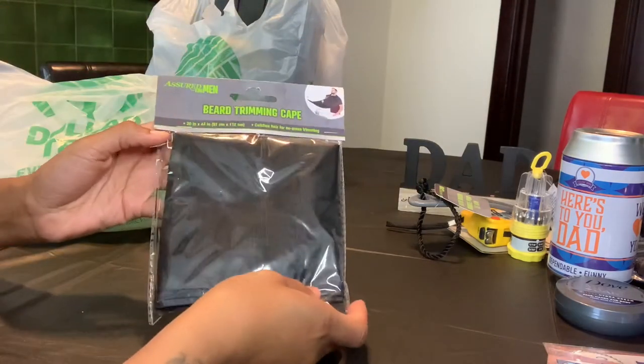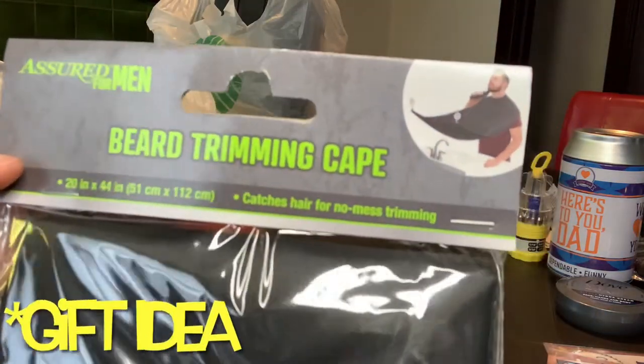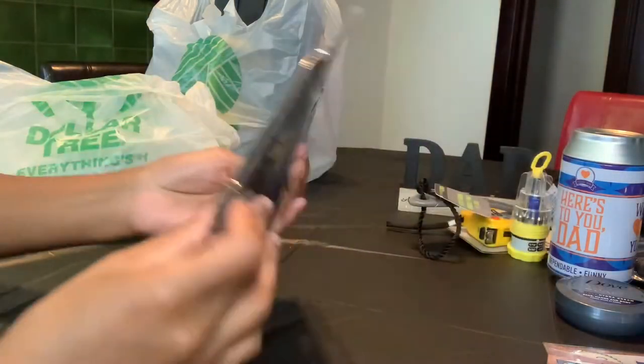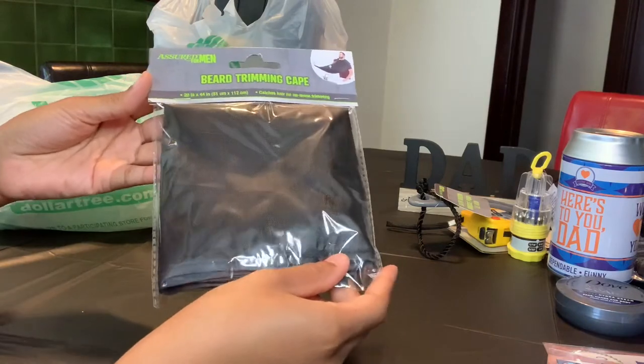I thought this beard trimming cape was a perfect idea since my dad does trim his own beard. As you can see, it comes with suction cups so you can stick it on to the mirror for no mess.